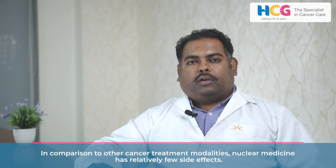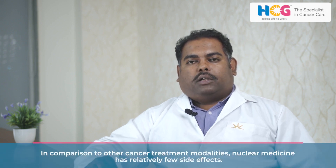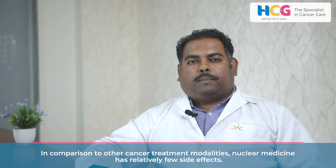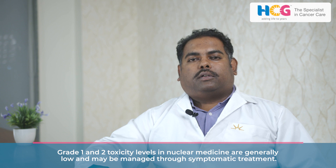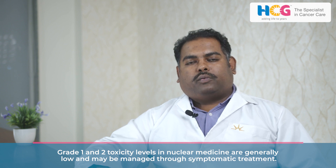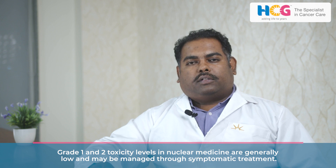Compared to other modalities, nuclear medicine has minimal side effects like grade 1, grade 2 toxicities, which can be taken care of with symptomatic management. Thank you.